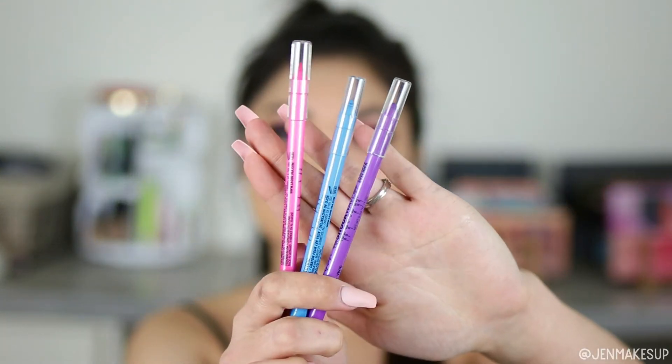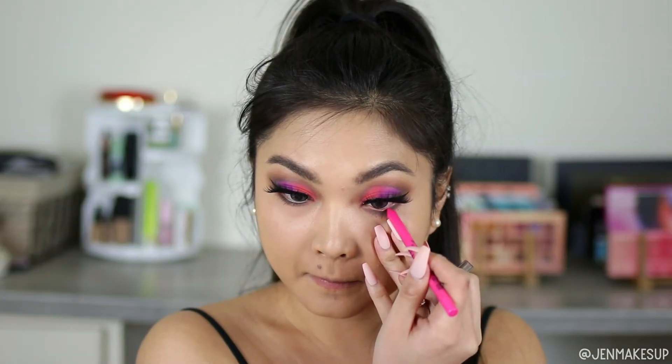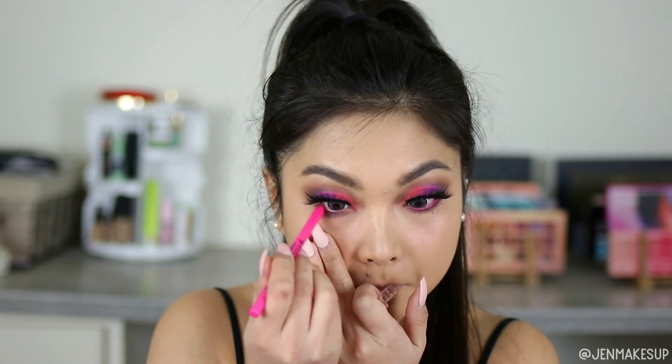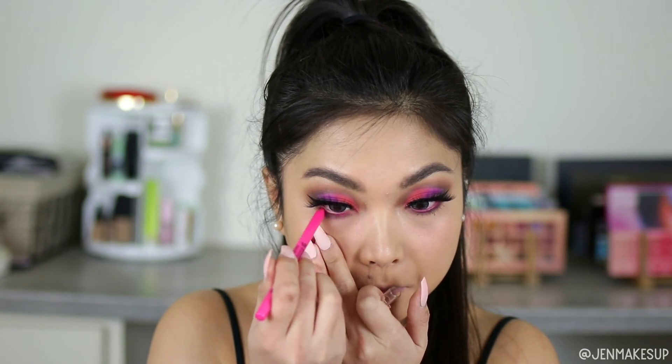For colorful eyeliners, I have a number of the LA Girl Cosmetics lip liners and eyeliners. Some colors are categorized as eyeliners and some as lip liners — I personally use them both for my eyes, but please be careful if you're using lip liner for your eyes as you can have a bad reaction, so if you're scared of that, please don't.